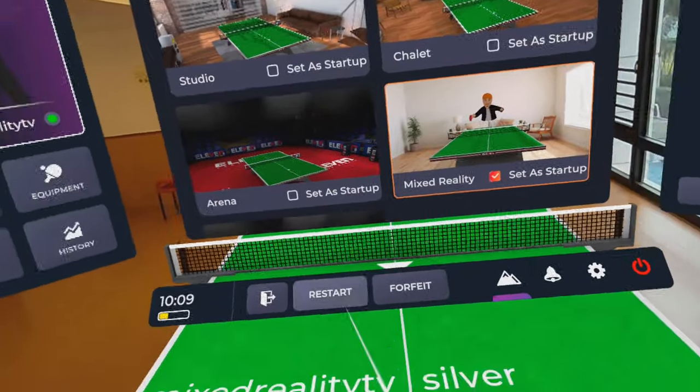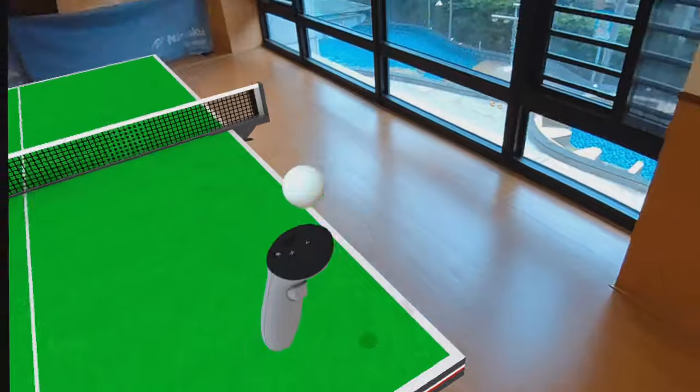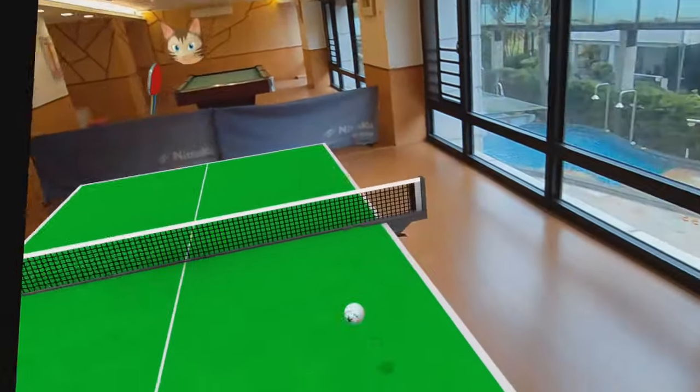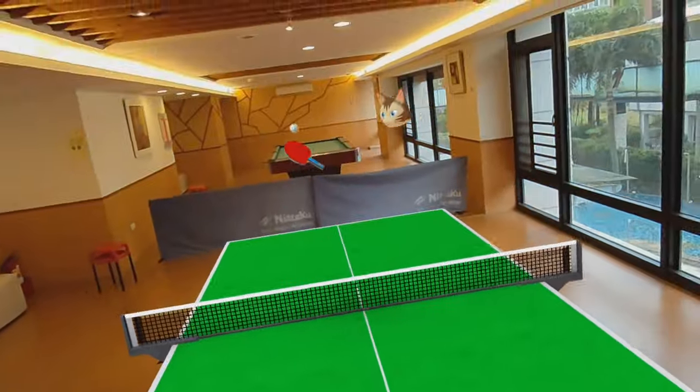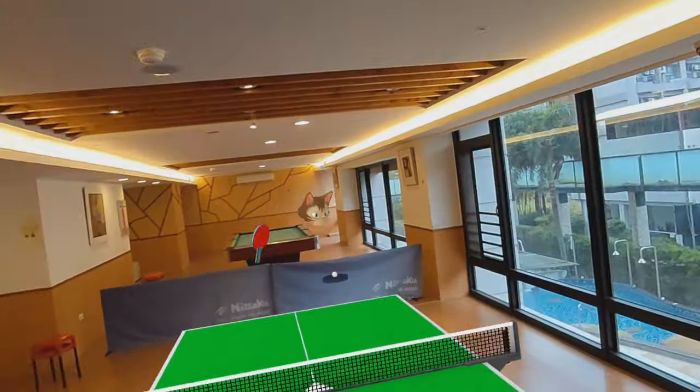We're back in Mixed Reality — of course we want Mixed Reality, not the normal view. Let's do it. First point! I think with silver I have a chance.